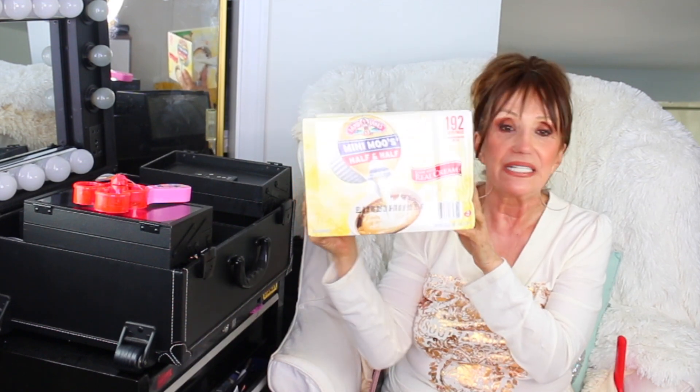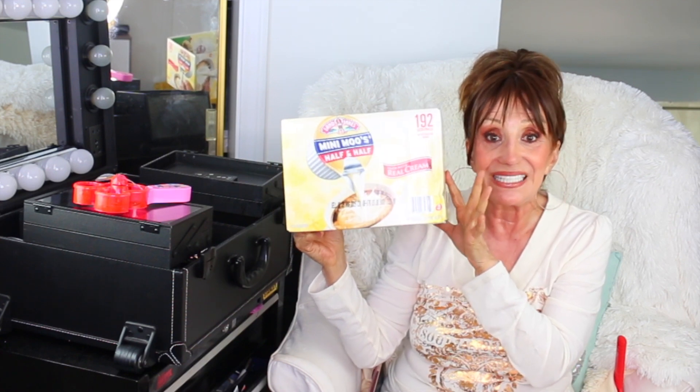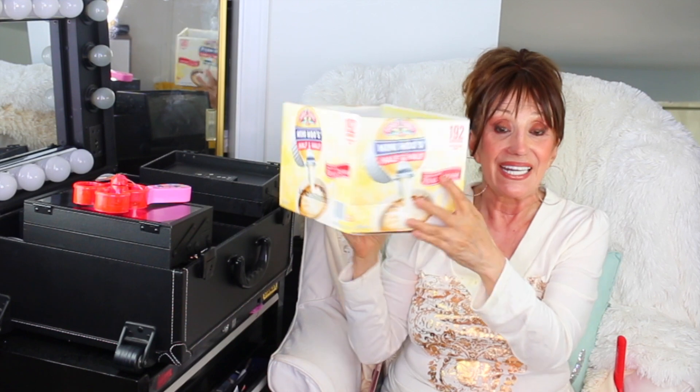The 99-cent store didn't have them anymore — I kept going back asking where they went. So I looked online, found them on Amazon, and I'll put the link below. I got 192 of them.